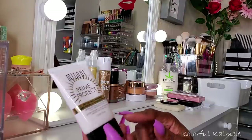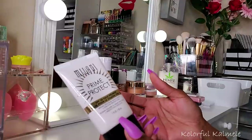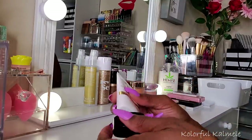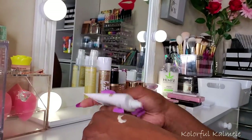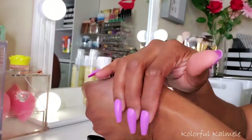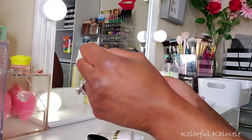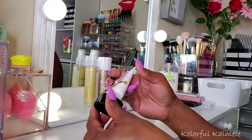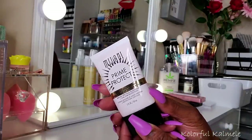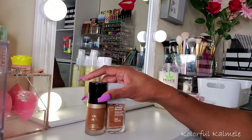For primer I picked the Milani Prime Protect SPF 30, and honestly I just feel like this is more of an SPF than a primer. It didn't do anything I like primers to do — like filling my pores or blurring my skin. It just felt like a nice SPF lotion for sun protection. I guess it's good for that, but in my opinion this is just a good SPF, not a primer for me.